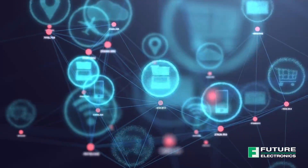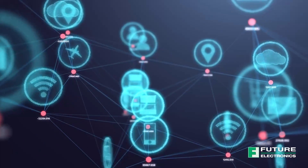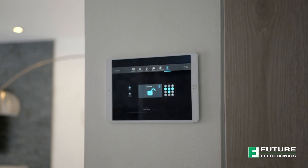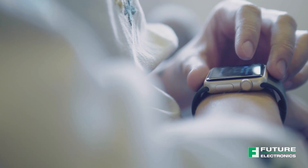As the world demands more intelligence from our electronic devices, building in the ability of our embedded systems to have awareness in the environment around them becomes key. What new developments and capabilities in environmental sensing make our products more interactive with the world around them to the benefit of our end users?